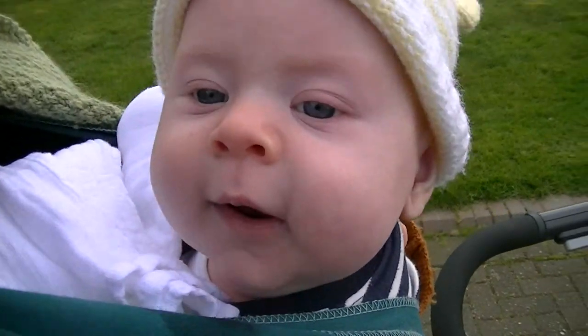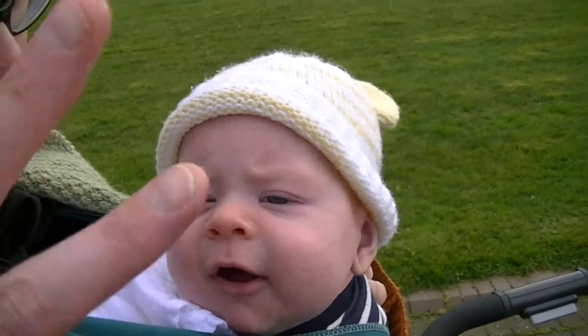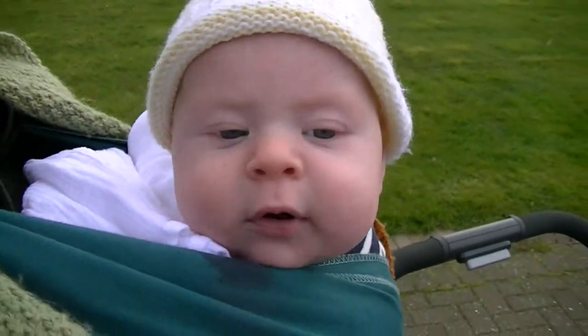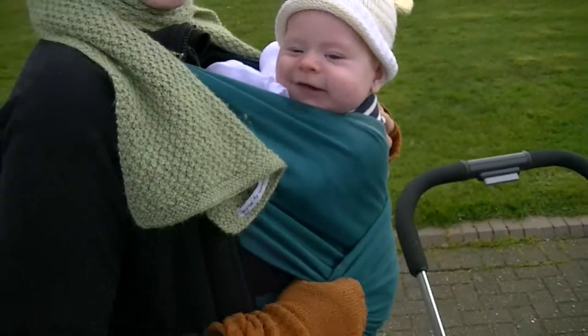This is Sam. Sam is three months and one week old. Hello Sam, look at the camera — say hello! This is going to be Sam's very first national trail, and he's doing it in style.